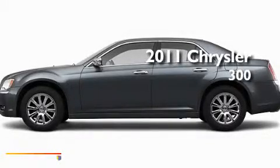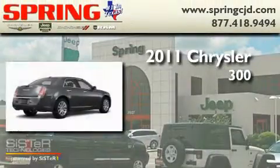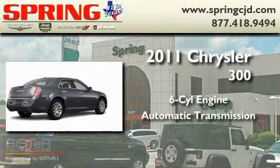This is a brand new 2011 Chrysler 300. It features a six-cylinder engine and an automatic transmission.